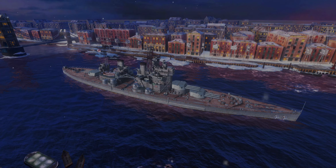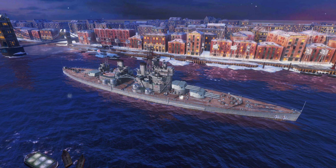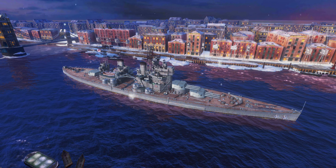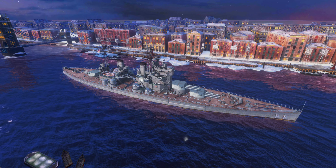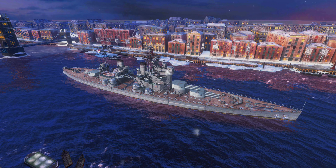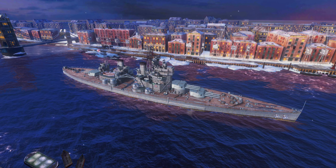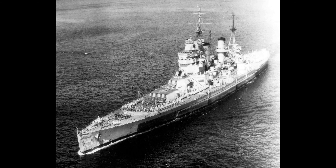Hello everyone and welcome back to World Warships Blitz with Terry. Today I'm ticking off yet another item from my ever-growing list of things to look at, due to the recent update 6.1 buffs to HMS Monarch — the King George V that could have been.